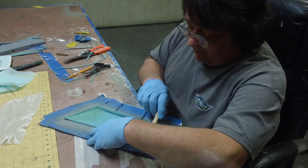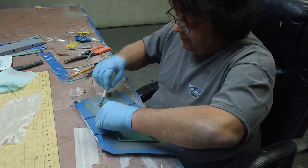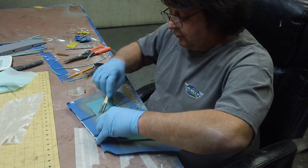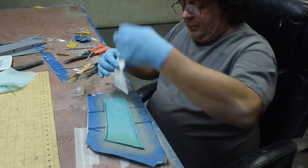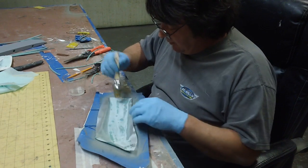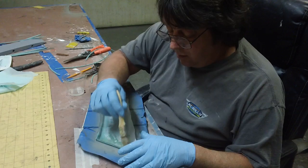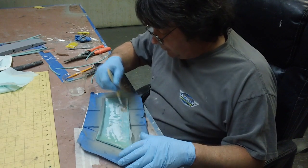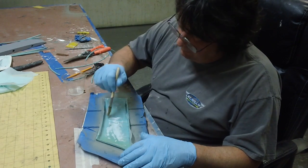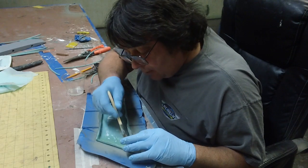I'm going to get this one laid up and mix up some more resin, then put these bad boys in a vacuum bag. Then I can start on my parting plans tonight, start cutting some wood. I've got a few Thunder Chief parts I've got to get laid up, so I'm going to get them done while I'm doing some of this other stuff. Multitask — your buddy Bob ain't a loafer.